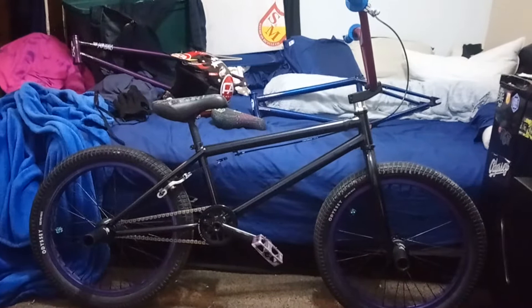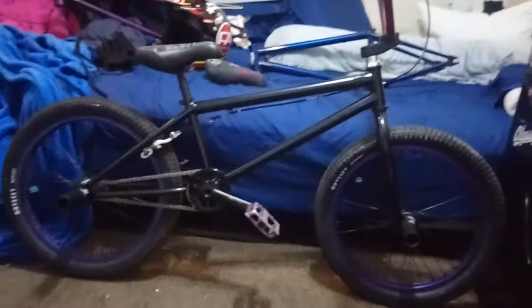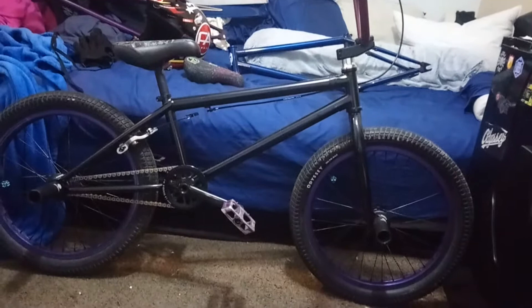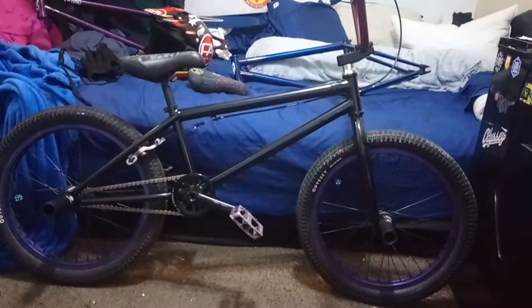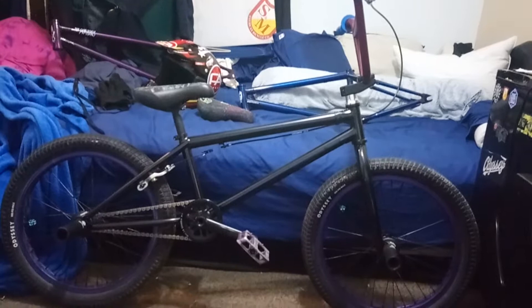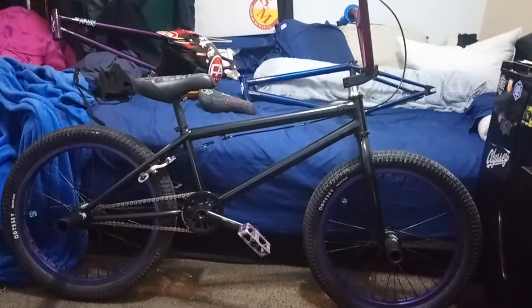We'll start with the newest part to me, which is the frame — the 2019 BSD Sure Shot in black. I went with the 20.7 top tube option, which is the longest bike I've personally ever owned. The chainstay can be set between 13.4 and 13.9, and I currently have the wheel centered in the dropout at about 13.65. The frame features a 9-inch standover and a 74.75 head tube angle, so relatively relaxed for this day and age of BMX.